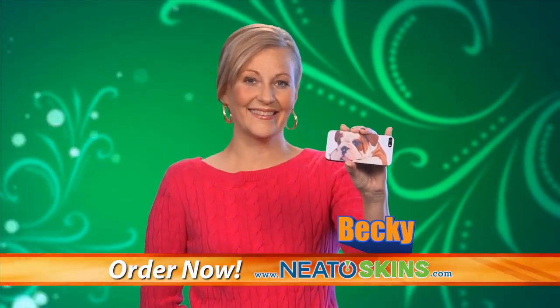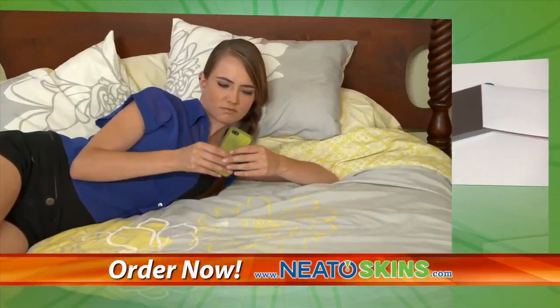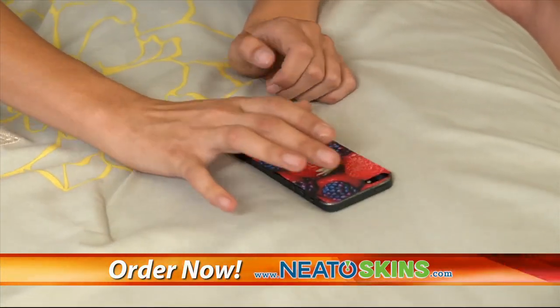Neato phone skins won't roll up at the edges, but easily peel off with no residue when it's time for a new design. Finally, get rid of the boring designs of phone cases. Just design, print, then peel and stick.